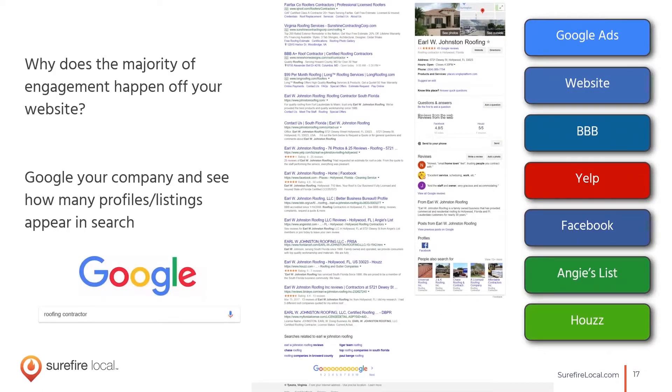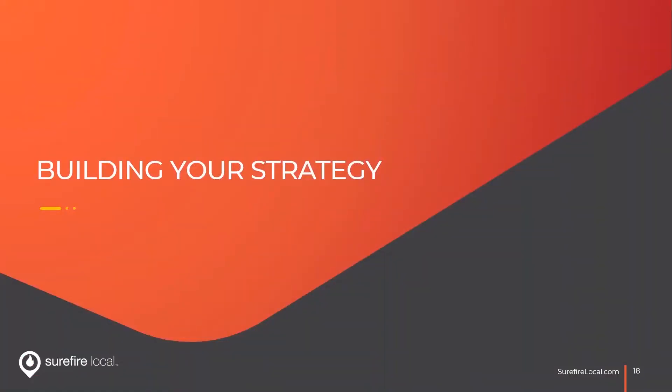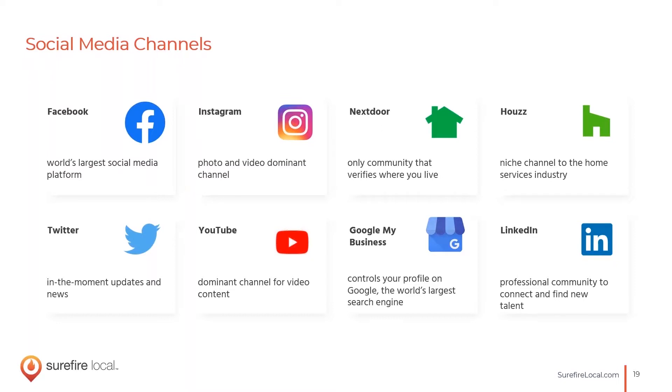When somebody googles your business name, 73% of that engagement happens off your website. You'll see Google Ads at the top, local service ads if you're eligible, and then BBB, Yelp, Facebook, Angie's List, Houzz — all the social media profiles will appear for your business name if you've claimed them and have accurate, consistent information. That leads us into tips on building an effective and integrated strategy across all these platforms.